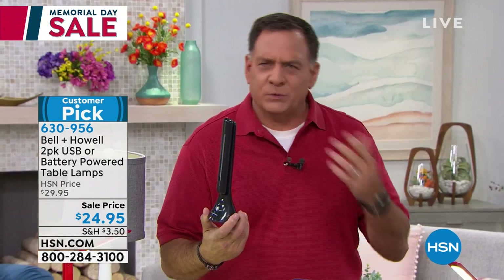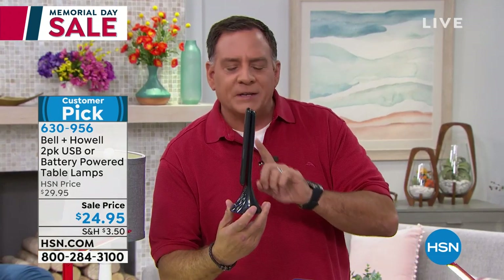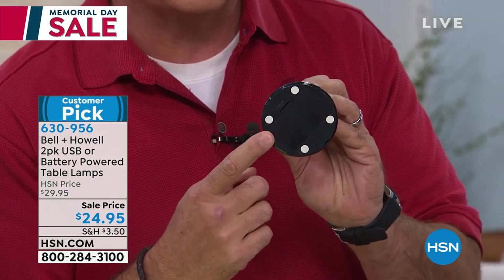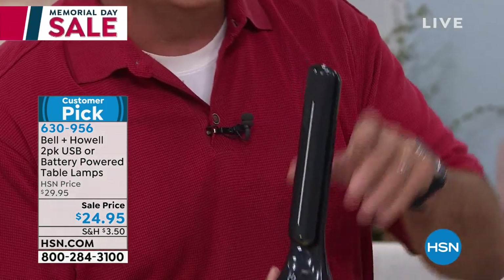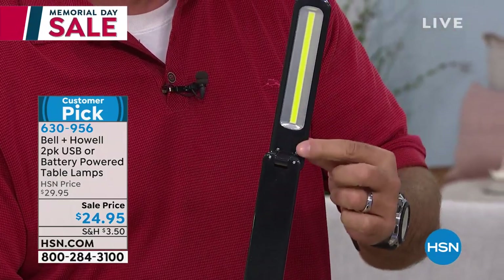These are from Bell and Howell — they've been around for over 110 years. Very compact, very slim design. What's neat about these is you can either work it off batteries — it takes three double-A batteries in the bottom — or you can plug it into any USB power source: a power brick, your laptop, a cell phone charger, anything. Now I'm going to open this up and show you the magic.